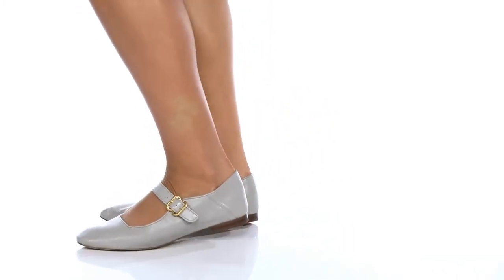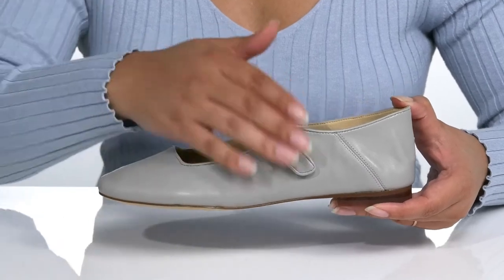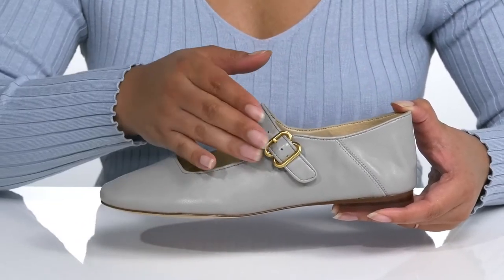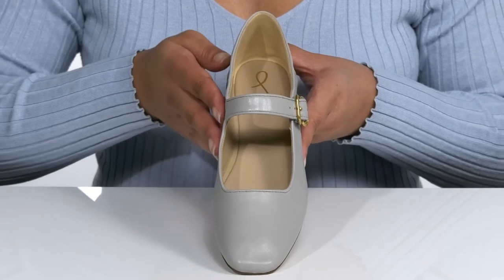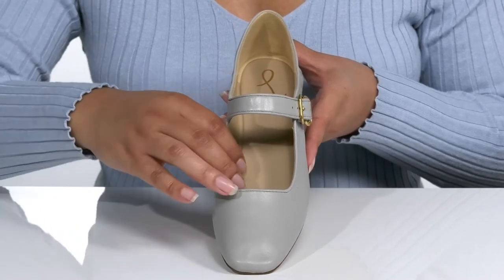Grab a pair of these cute ballet flats by Sam Edelman for your closet this season. They feature a leather upper with a wide open collar and strap that goes over the vamp, with an adjustable buckle closure for a secure and custom fit. These shoes have a very cute and simple look that's perfect for a day at the office or on a casual lunch date with friends.